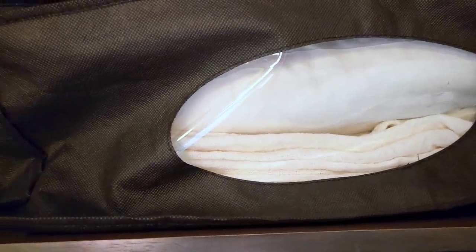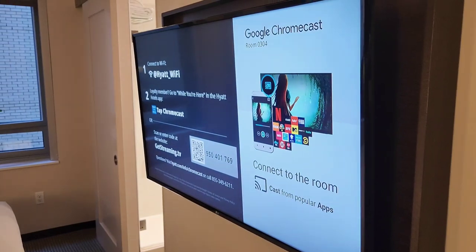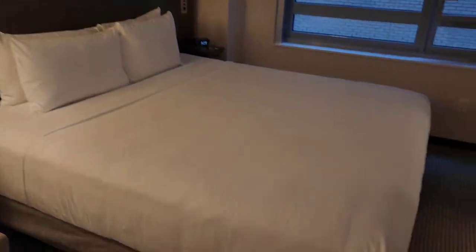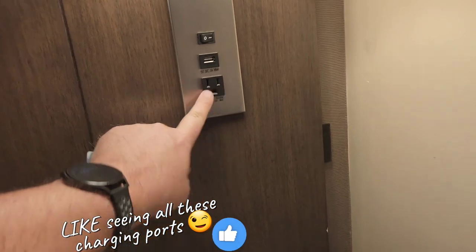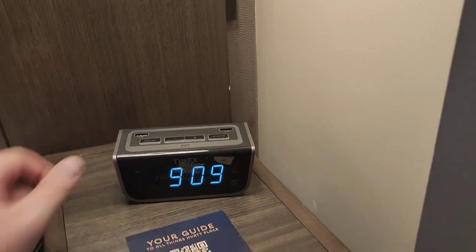Here you've got some extra blankets and an almost full-size mirror. You do have a TV with Chromecast and some lovely artwork. Here's our bed for the evening — both sides of the bed have lamps, some outlets and USB. Your alarm clock also has some extra USB. And look at this stunning view of New York. It's about 60 degrees outside right now, so we're going to close that.